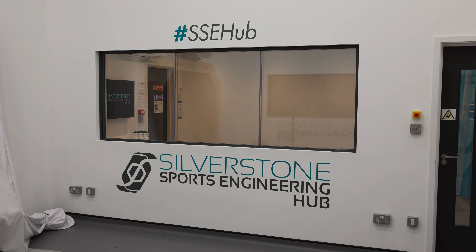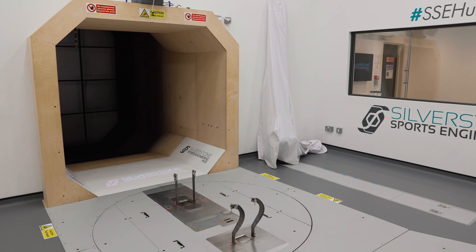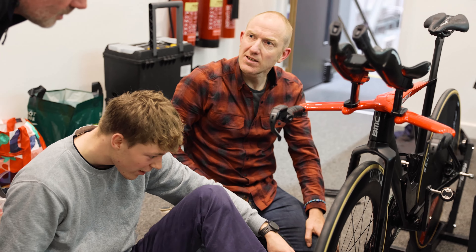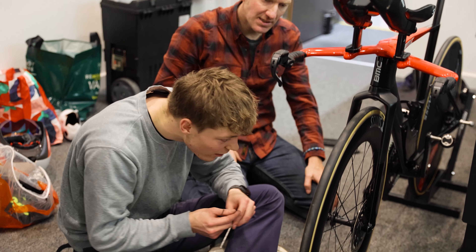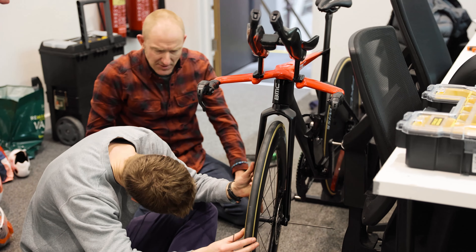We're at the Silverstone Sports Engineering Hub today. We're back here with Drag2Zero, number one leaders when it comes to wind tunnel testing. It's going to be a great day. We've got Claremont going on the rig first, so we're going to do his baseline run, just work out where we are from his fit yesterday. The testing we're going to go through is testing the stack and the reach of the bike just to see how that feels. We've got a good idea of where the position was coming out of the fit, so we just want validation from the wind tunnel.